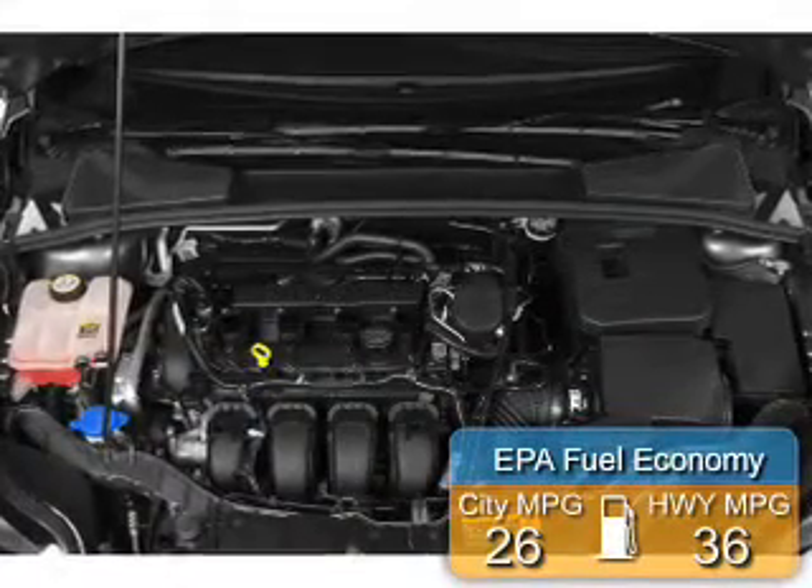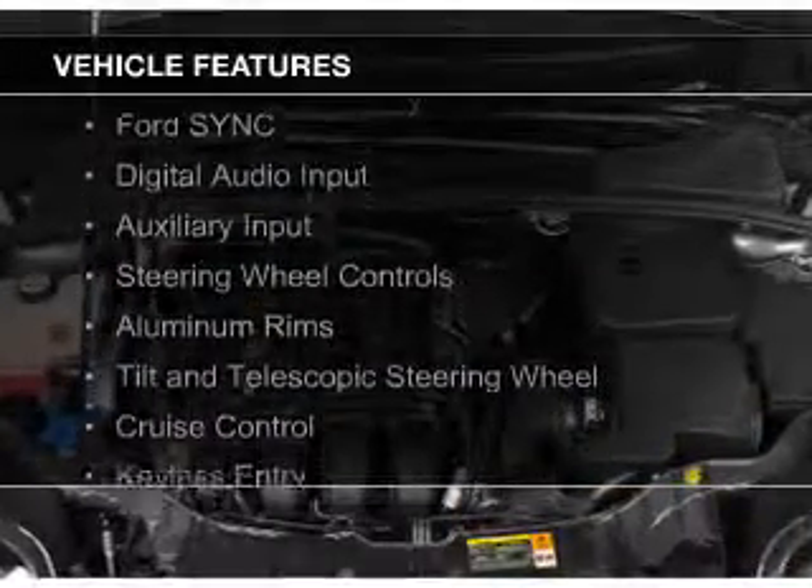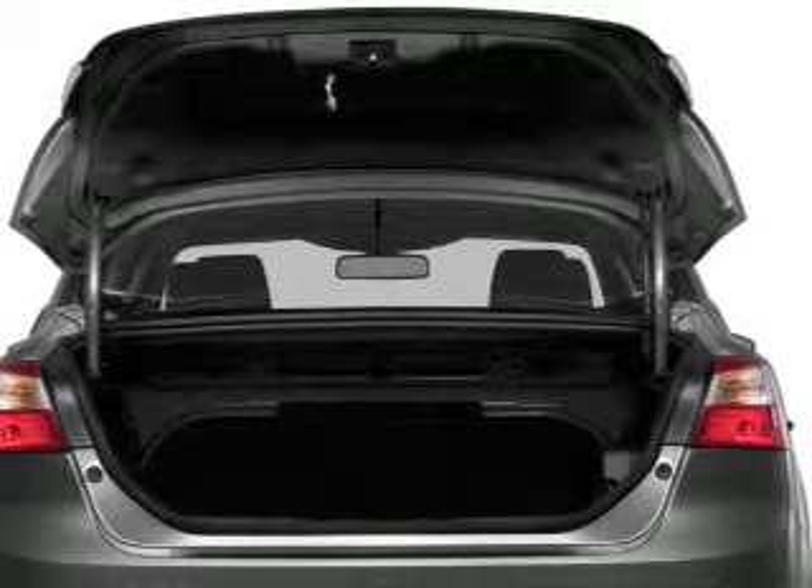Great fuel efficiency saves you money by requiring fewer trips to the gas station. The features include internet connectivity, Bluetooth connectivity, Ford Sync voice activation, digital audio input, and auxiliary input, and steering wheel controls.